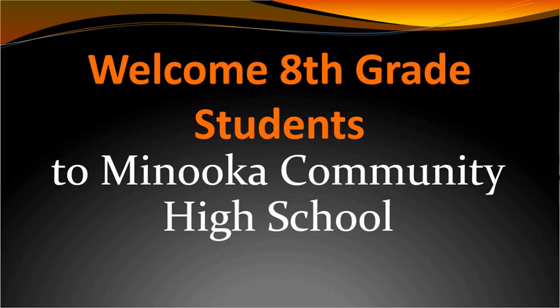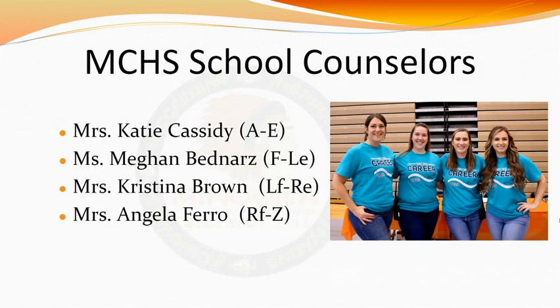Welcome, incoming class of 2028. I'm going to walk you through some important information you'll need to know during your time as a Minooka High School student. Please note that all hyperlinked information can be accessed in the non-recorded version of this presentation. Let's start off with some introductions.